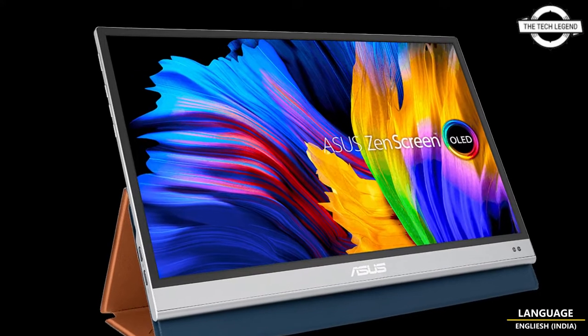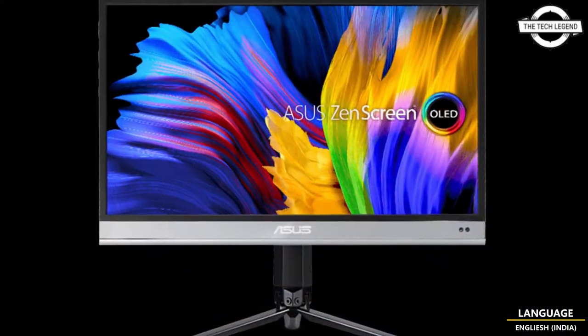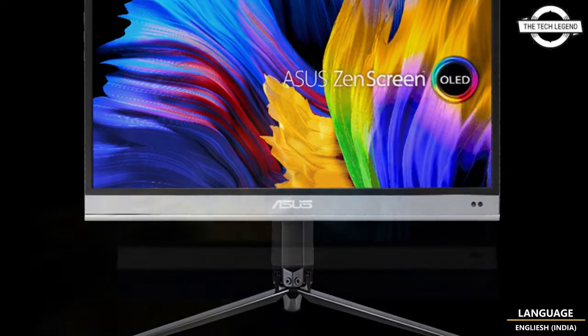Hello friends, welcome to the TechLizant channel. Today I will talk about the Asus ZenScreen OLED MQ16AH portable monitor.